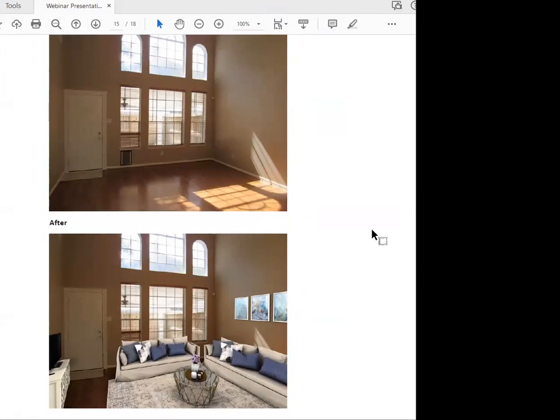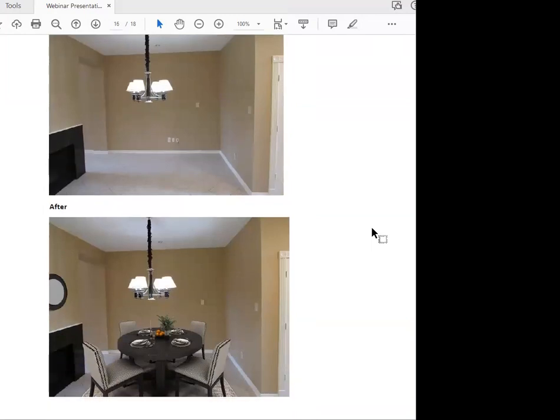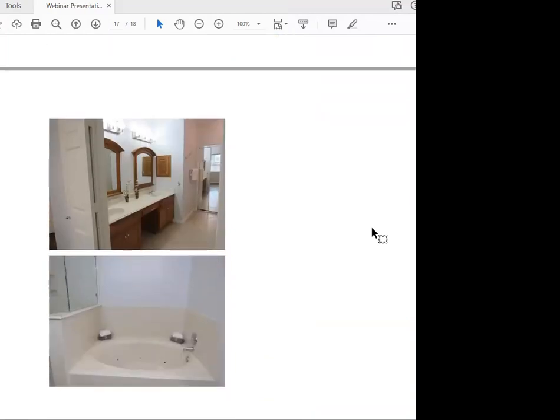The whole purpose of virtual staging is really to help buyers visualize their furnishings in the room and in the home — so they can say, 'I can do my furniture like this.' Here's a dining room area before and after. And here's a picture of a bathroom where I put some accessories, decorations on the sink, towels hanging up, and rolled-up towels by the garden tub.